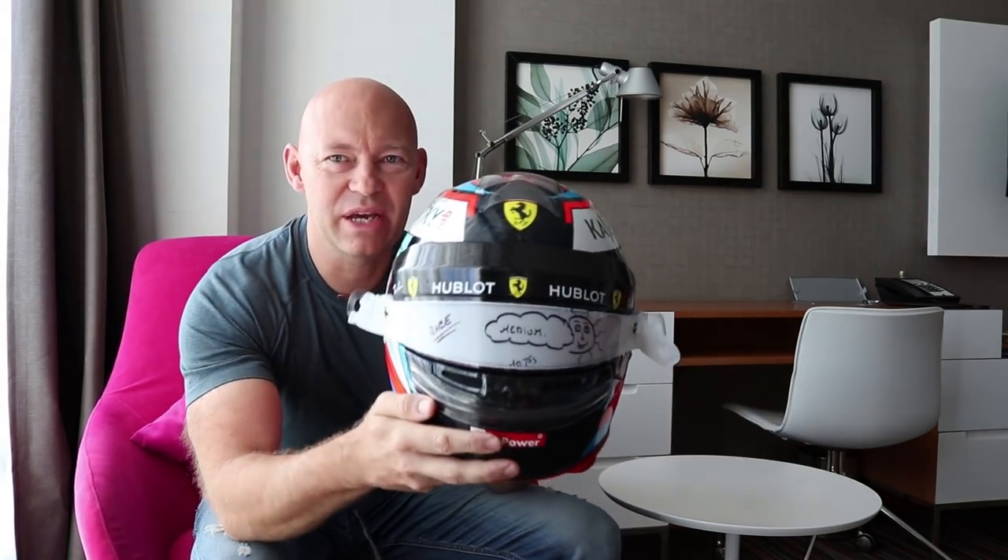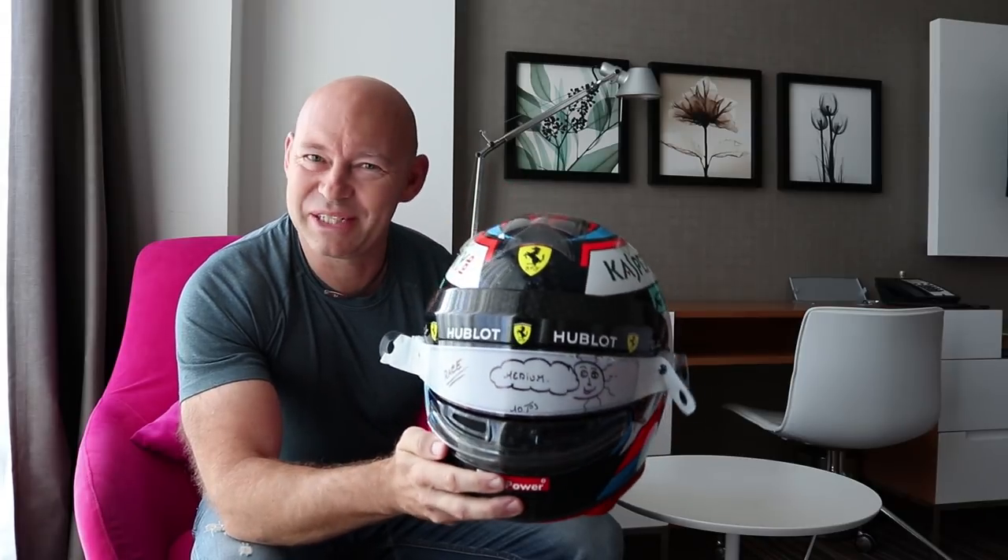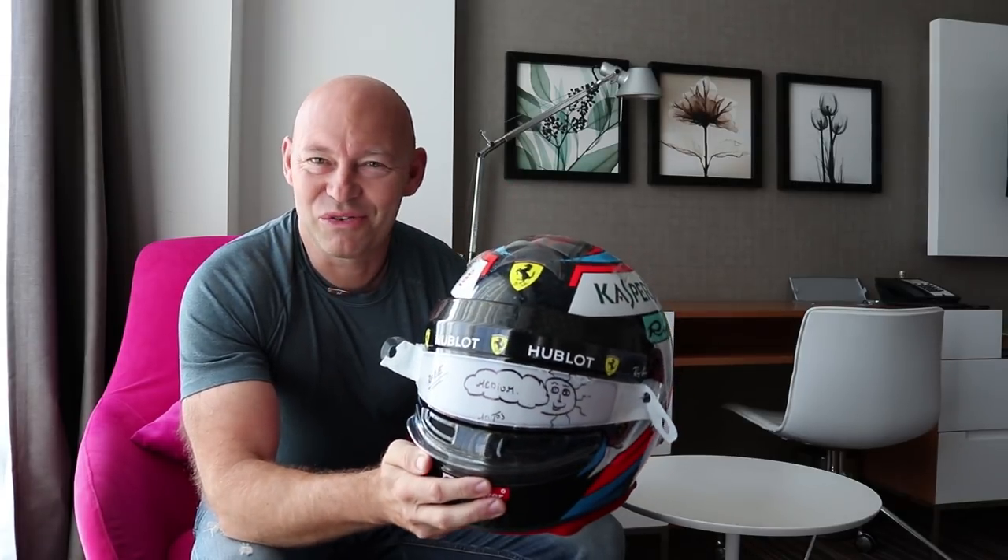Hi, good morning and welcome to Russia. I thought I'd make this quick video for you really just to give you a bit more of an insight into Kimi's crash helmets. I've got one here and as you can see from the visor — our dummy's guide to visors and crash helmets — this is the one we're going to be using in the race today.